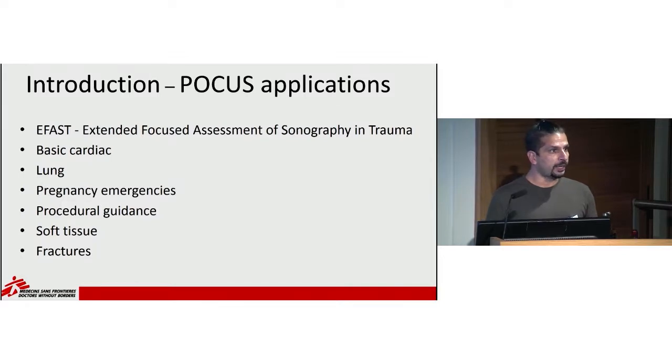Now we have basic cardiac — instead of a large echocardiogram study, you're really just trying to find left ventricular function, whether there's fluid around the heart, and any right ventricular strain. Lung ultrasound has become popular, and we'll talk about that shortly. You can also do ultrasounds to screen for pregnancy emergencies, use it for procedural guidance for thoracentesis or paracentesis, use it for soft tissue to find abscesses, and even diagnose fractures in places where there are no x-rays.